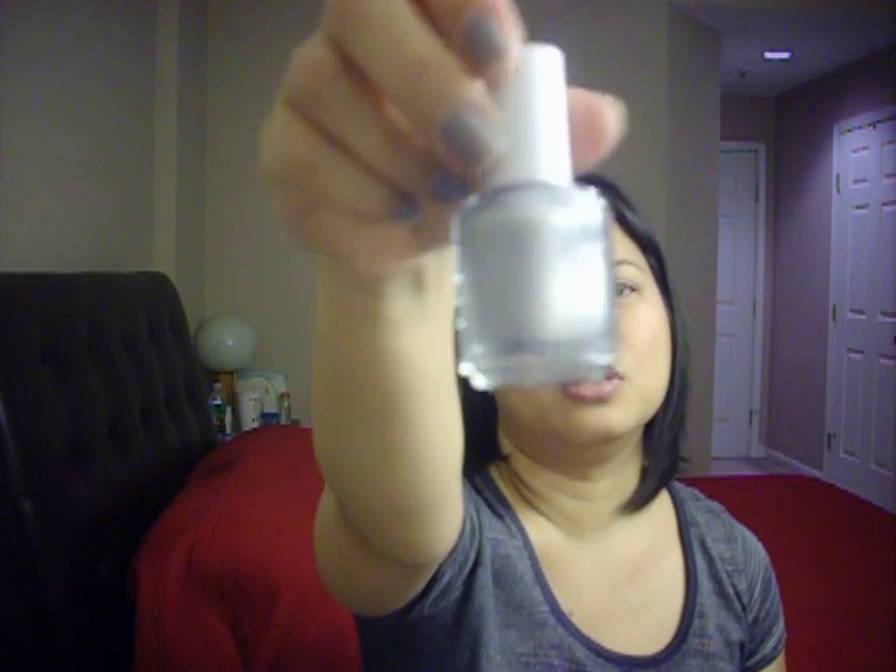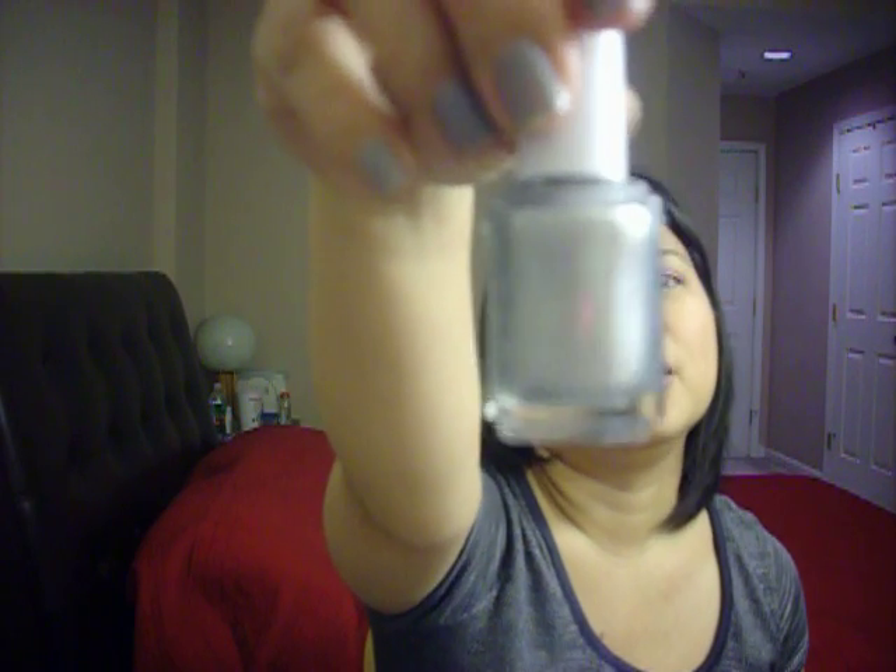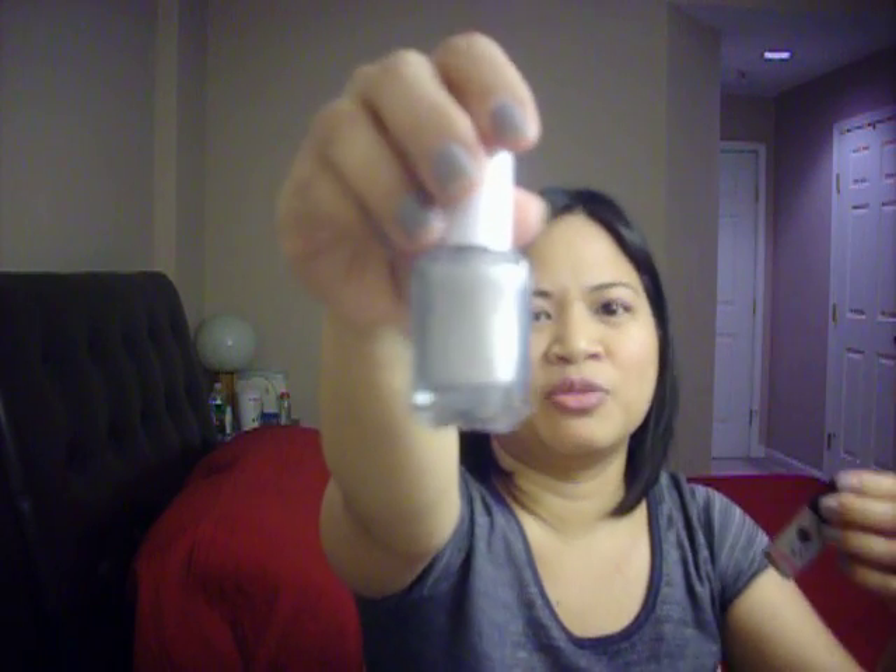Then we went to another place — a beauty product place — and I got this color. I can't read the bottom because they marked it since these were the discontinued nail polishes. This one is an Essie — the brand is Essie — and it's a silver-gray color, which is totally different from the MAC gray Hello Kitty, which I'm wearing right now. But I'm thinking that this will have a little more shine to it.